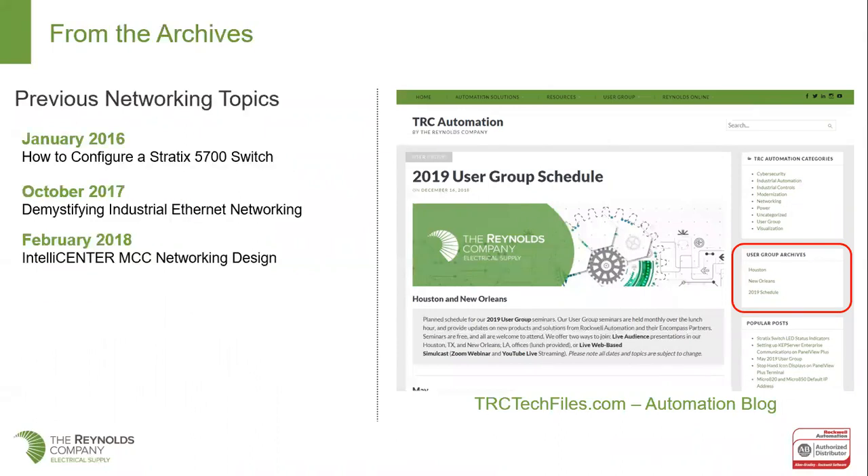Today is a networking topic. We haven't done a networking topic this year, but going back to our archives, we have all of our archives for at least the last several years posted. Going way back to January 2016, we did a how-to on configuring a Stratix 5700 switch — a really nice topic on how to get into the 5700 and configure it using the device manager as well as Studio 5000's add-on profile. In October 2017, we did 'Demystifying Industrial Ethernet Networking' — a bigger picture of industrial networking, the pieces, parts, and how it all comes together.